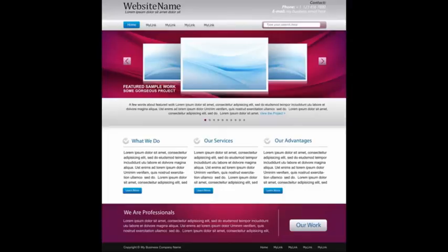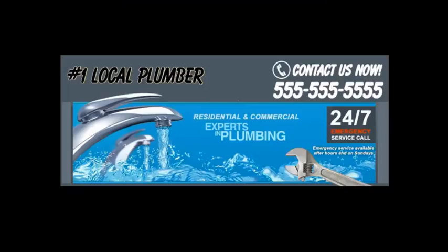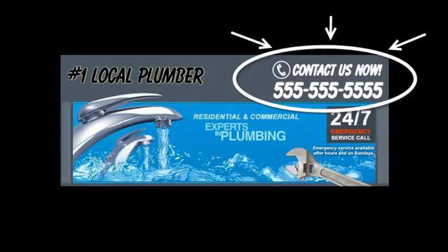Because you don't want to distract your customer. Instead, you want to grab their attention and make them focus on what you want them to do, which is to get them to call you or fill out your contact form. Here's a sample header of one of our sites — as you can see, right on the top you have your phone number and a specific call to action.